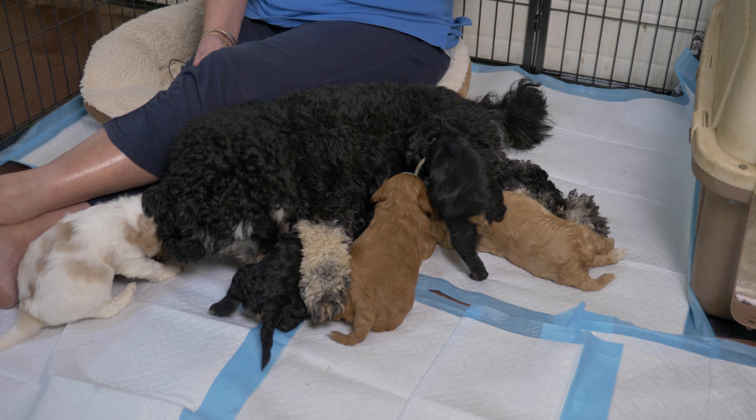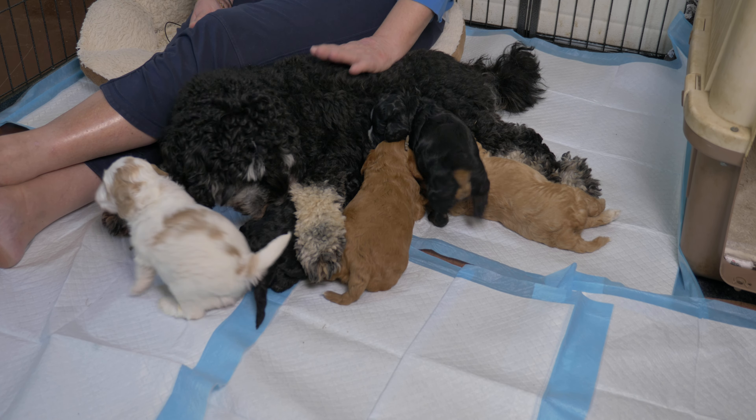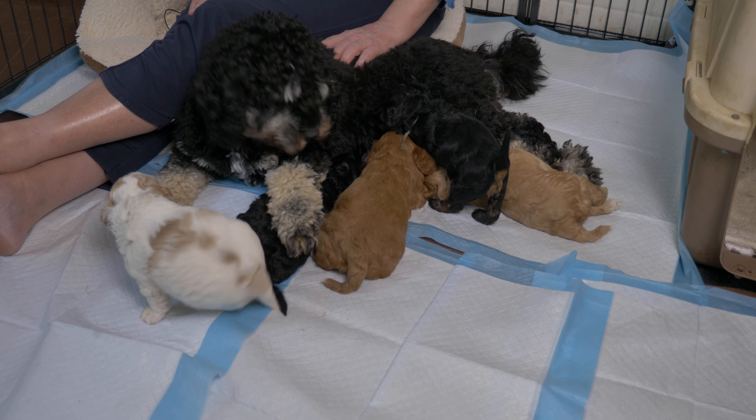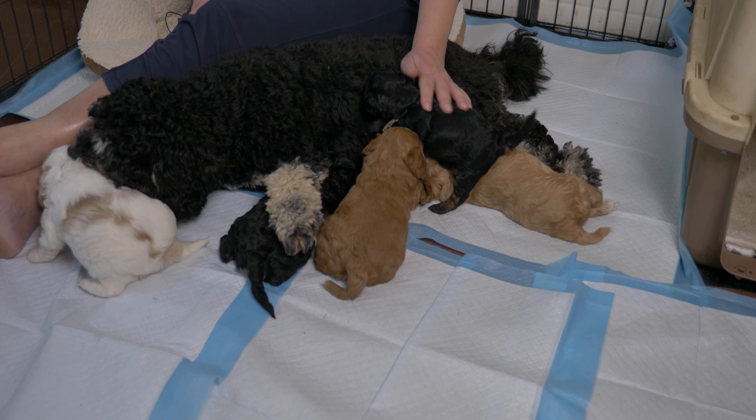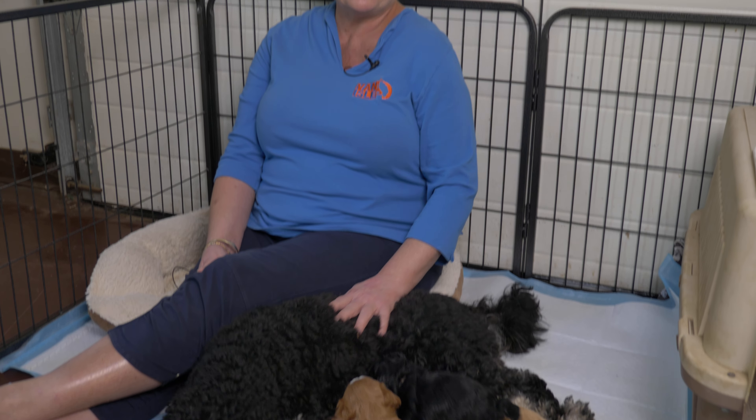This is our first video that we're doing outside of the maternity ward, because these puppies have graduated — they've moved out into the nursery. We call this area our doodle den. It is a fully heated, air-conditioned room with a kitchen, television, radio, and furniture — very much like a room in our house, but designed for our Labradoodles.